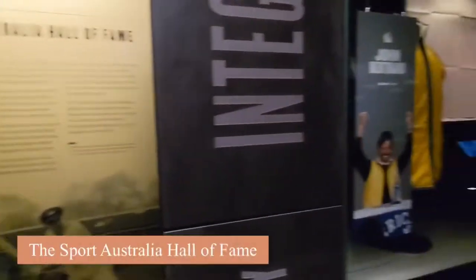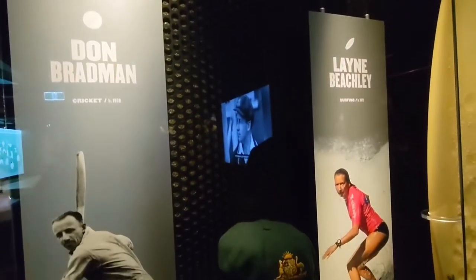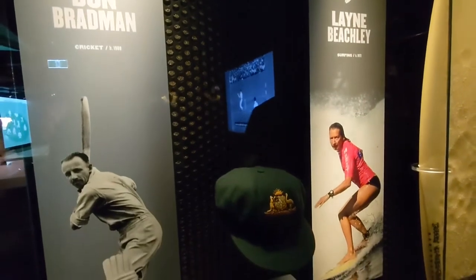The Australia Hall of Fame is the place to celebrate Australia's sporting heroes — the greats who have excelled in their sporting lives.